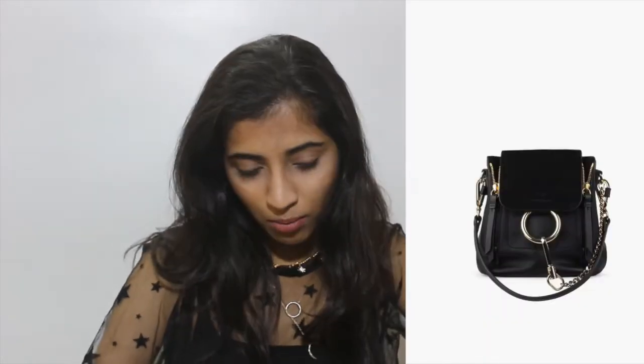For today, the first item is the Chloe Faye bag — I have seen it everywhere and loved it so much, it's just gorgeous. The original price ranges from $1,800 to $2,000, which is around one lakh to one lakh thirty thousand rupees.